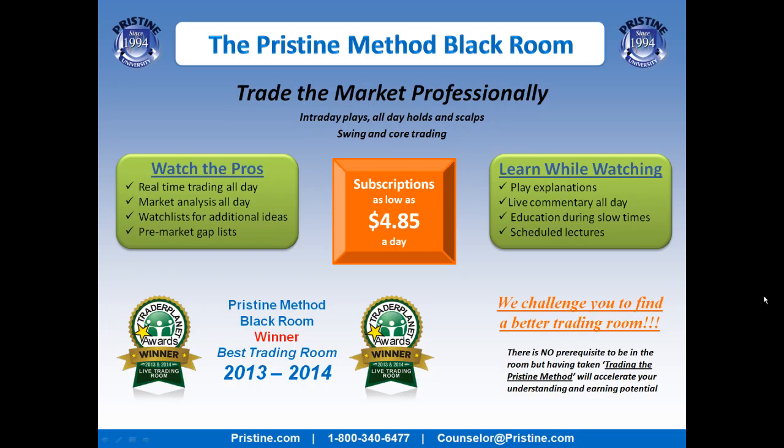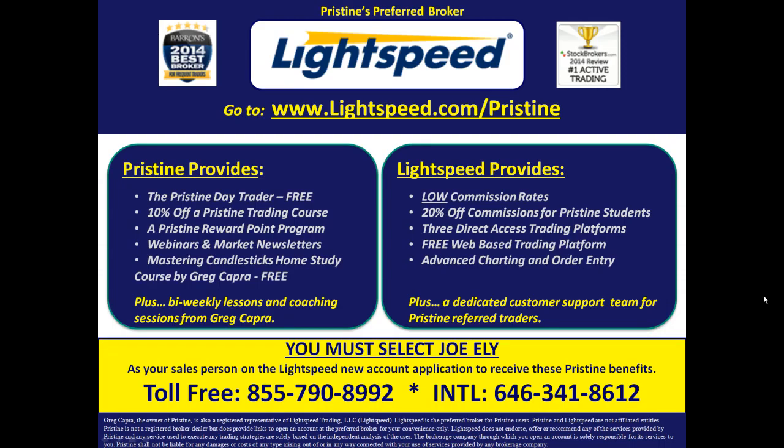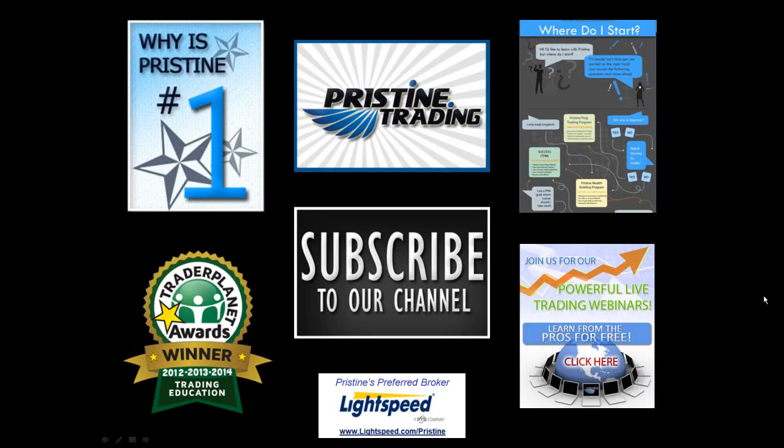If you'd like to watch plays like this, come join me in the Pristine Method Black Room. You can visit the website or call a counselor to get a free trial or to take a month in the room. For those of you looking for a broker, there are tremendous benefits to Pristine clients who use Lightspeed — ask a counselor for details. Until next time, this is Paul Lang. Feel free to contact me with any questions at paul@pristine.com.